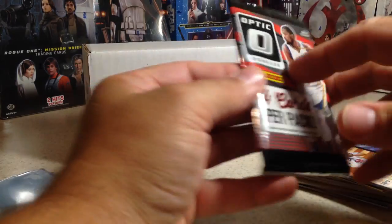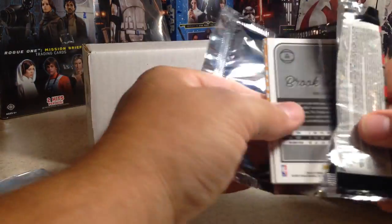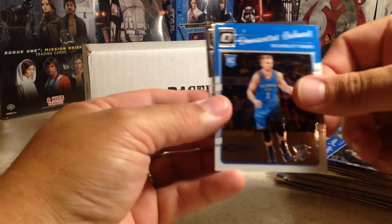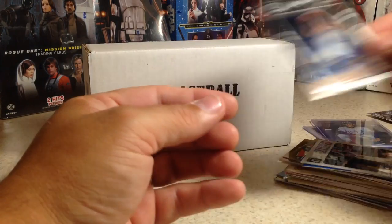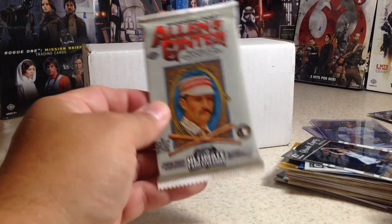Next pack is Donruss Optic Basketball. We got Reggie Jackson, DeMarcus Sabonis, Julius Randle Crashers, and Brook Lopez. We have not gotten a hit yet — weird.